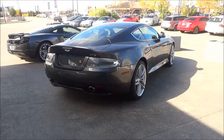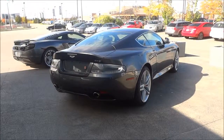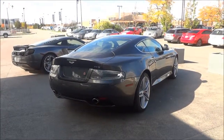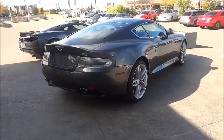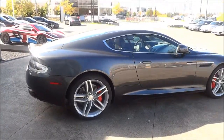Hey everybody, what I have for you today is a very quick exterior walk-around video of an Aston Martin DB9 that I found at a car dealership. I went to the car dealership to make videos of other cars, but I found this DB9 outside and I literally had to make a video of it.